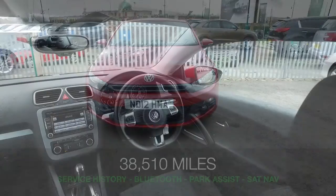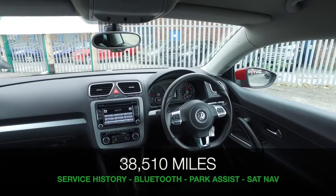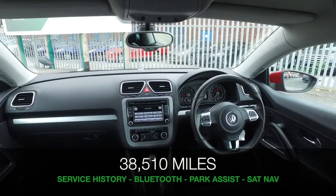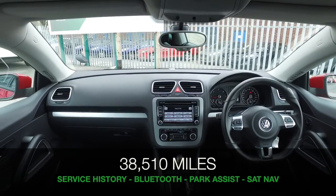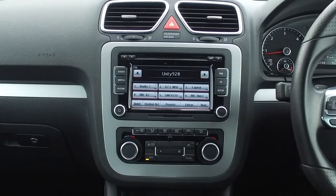under the bonnet is a 2 litre diesel engine and coupled with the DSG you'll find it very perky but easy on the pocket, returning about 57 mpg combined. And it's a car that I think you'll very much enjoy driving.